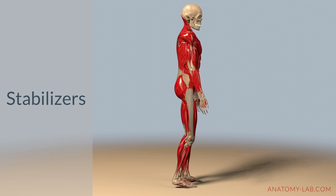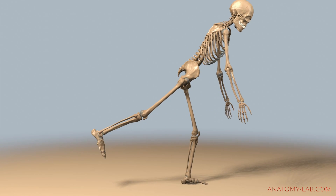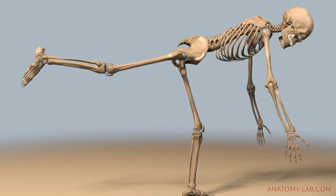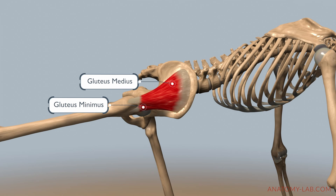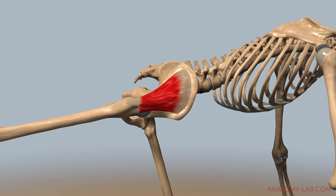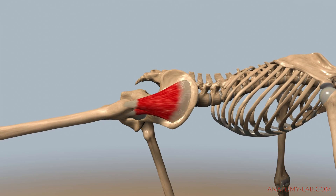Let's talk about the stabilizers using a single leg deadlift as an example. As you hinge forward at the hips to lower your torso toward the ground while balancing on one leg, several muscle groups work together to stabilize the pelvis and prevent it from tilting and rotating excessively. One of the key stabilizers is the gluteus minimus, along with the gluteus medius. Located on the side of your hip, these muscles work to keep the pelvis level and maintain proper alignment and control.